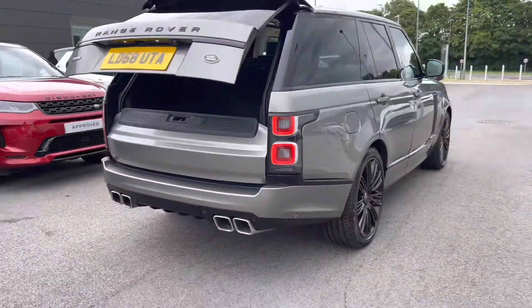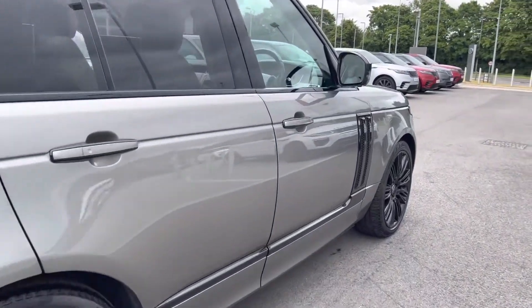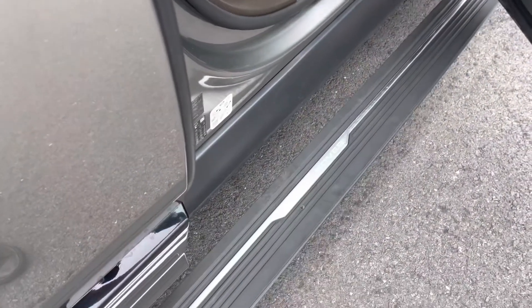Continuing around the car, you also have privacy glass, keyless entry, and electrically deployable side steps making it easier to get in and out of the vehicle.